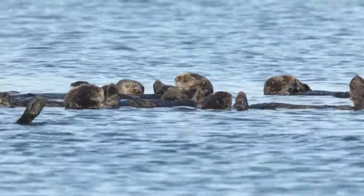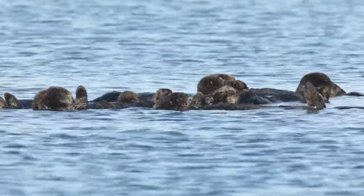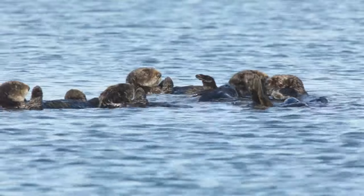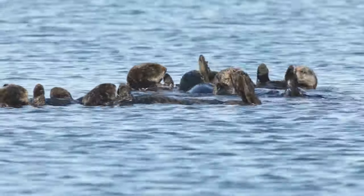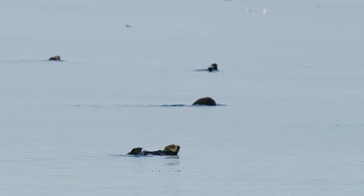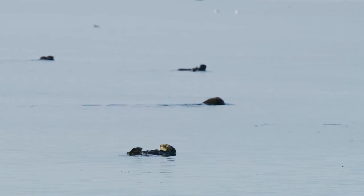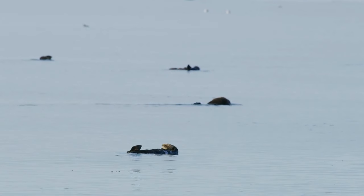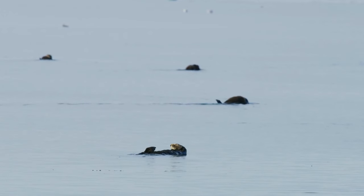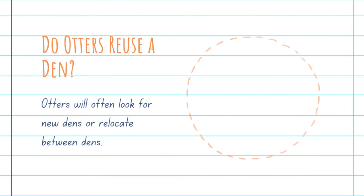Sea otters don't have as large of a territory. These social creatures make their own homes with other otters in interlocking groups called rafts. This occurs when otters group together or hold hands or tie themselves to the same patch of seaweed, so that they don't drift apart. Not only does this make for devastatingly cute photos, but it also gives otters a chance to socialize and play. Otters have been observed to play many different games. One example of a favorite otter pastime is dropping a rock in the water and catching it on their forehead.